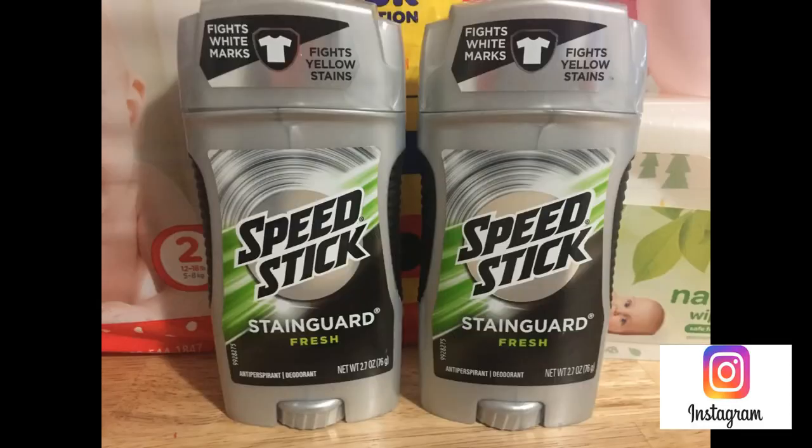Our first freebie is on the Speed Stick or Lady Speed Stick deodorants. They are on sale this week two for $5.50. When you buy two, you get a $2.50 Extra Care Buck back. Grab two at $5.50, use two of the 50-cent coupons, and a $2 off two Speed Stick coupon. That brings you down to $2.50 — you pay that but get back a $2.50 Extra Care Buck, so the final price is absolutely free.